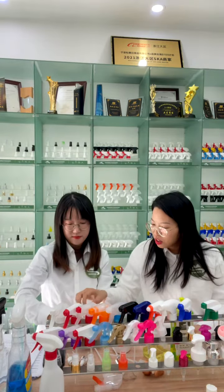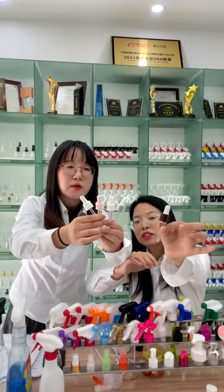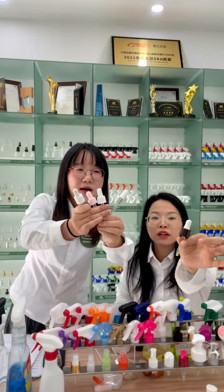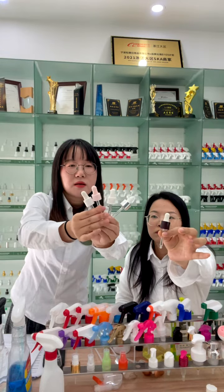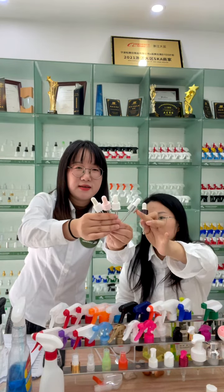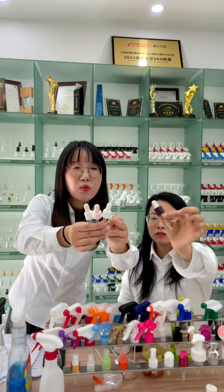For the closure, we have many different kinds for customers to choose from. This is the plastic one, and this is the aluminum closure — or collar. The plastic collar is cheaper than the aluminum. The aluminum material looks sharper and more premium, so the price of the aluminum collar is higher than the plastic ones.